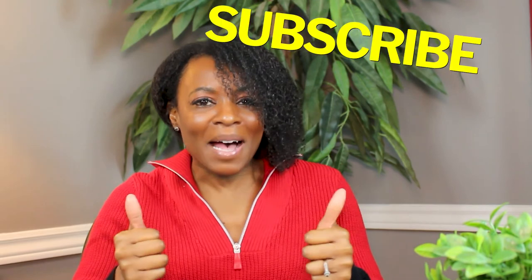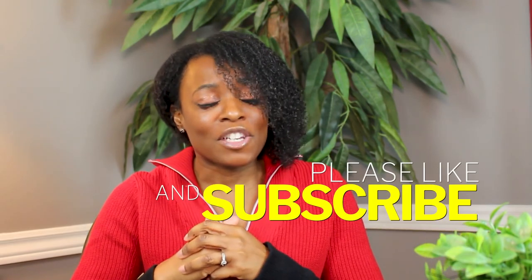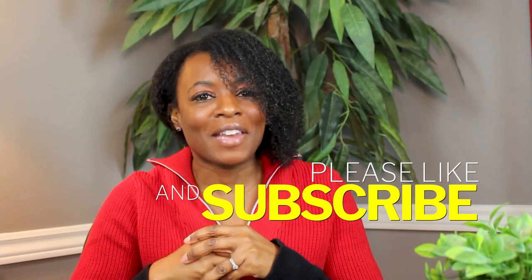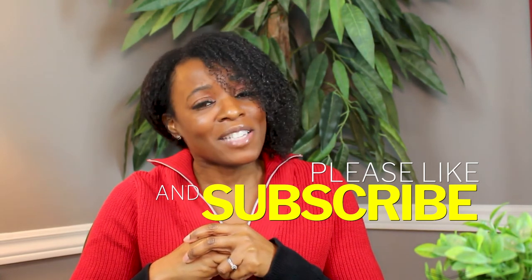I hope you found great value in this short informative video. If you did, give this video a thumbs up and hit the notification bell so that you get notified when I upload the next video. In the meantime, don't forget — take care of your legs and feet, because they're the only pair you're going to get.